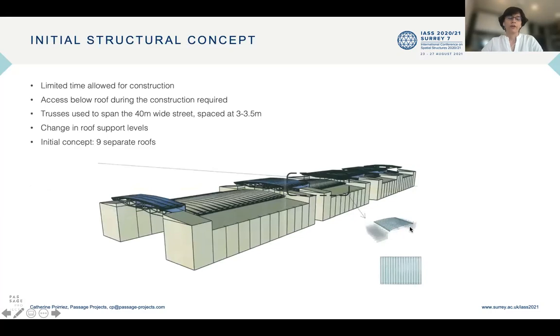For the construction, very limited time was allowed and access below the roof was required during the full time of construction in order to progress the works below the structure. For such conditions, the simplest structural system is to use trusses. So we used trusses spanning 40 meters, spaced at 3 to 3.5 meters, a spacing defined by the ETFE capacities.